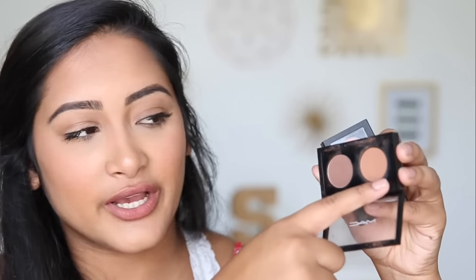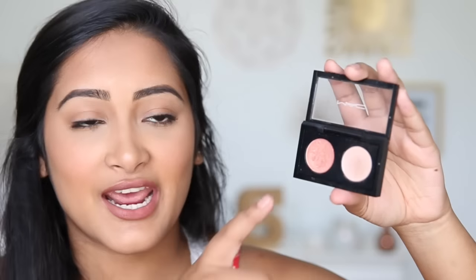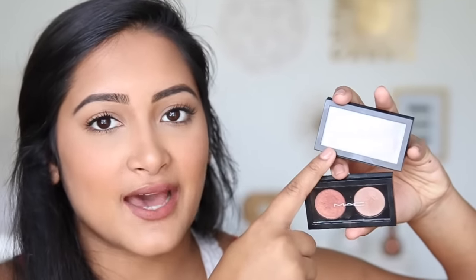Next I have these MAC eyeshadows. This is in Corduroy and that is in Saddle. Saddle is literally my go-to for everything — I love it so much. It's the perfect transition color, and on most days I just put Saddle in my crease and I'm done. Then I have Expensive Pink and Naked Lunch. If I'm feeling fancy, I'll put Saddle in my crease and then put Expensive Pink on my lid, and it just makes the most natural look ever. If you're just looking for two eyeshadows, I definitely recommend getting the lighter matte brown — which is Saddle — and Expensive Pink, because I think that pairing is so pretty on every skin color.